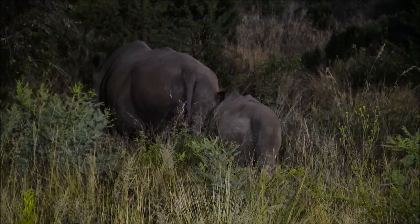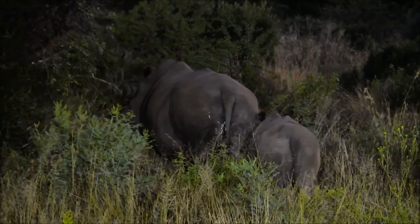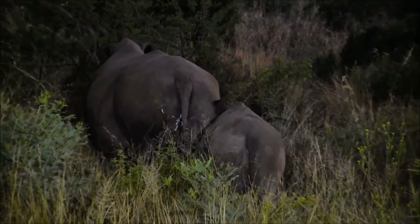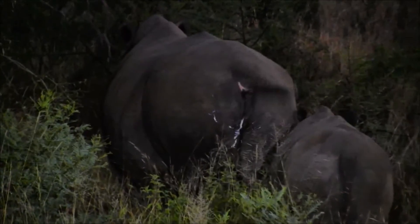We call them white rhinos because the head is still down, the mouth fits wide and square so that they can fit on short grass. And white rhinos prefer an open habitat.